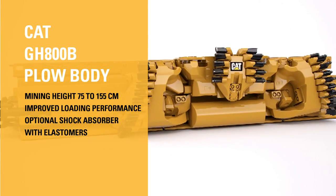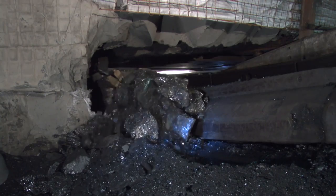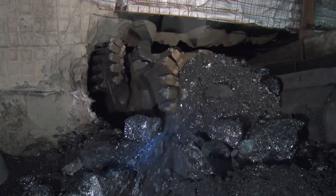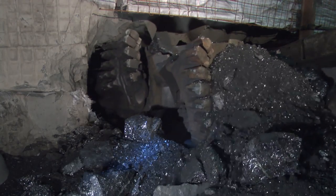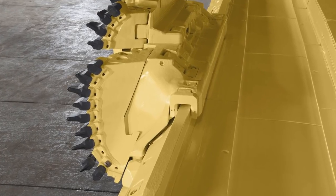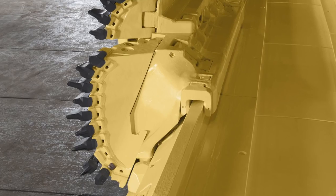The body of the GH-800B was adapted to cutting heights from 155 down to as low as 75 centimeters. A new shovel-shaped design at both ends of the plow body loads more coal onto the face conveyor and reduces the amount of coal pushed and cutting power wasted, leading to a significantly improved loading performance.